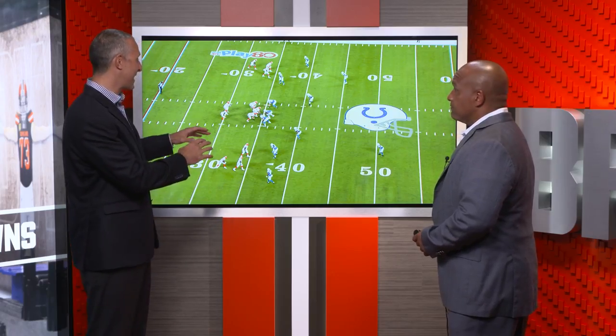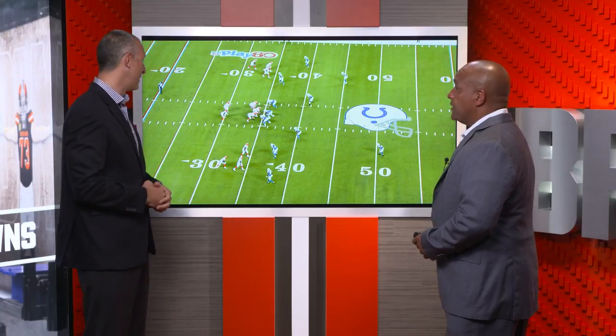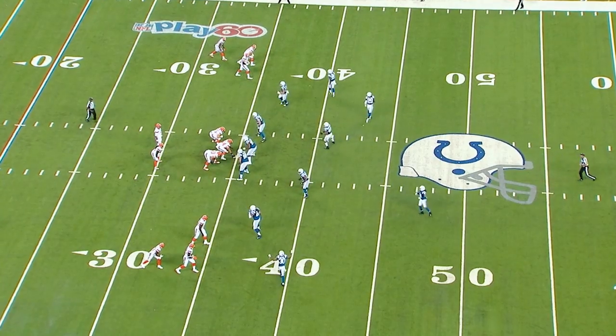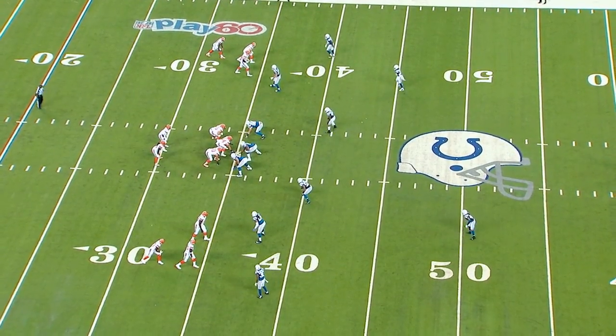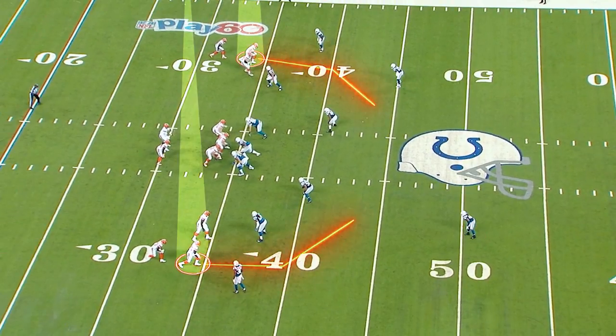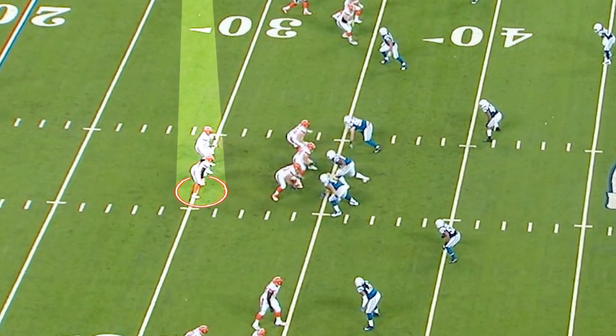So is the read for the quarterback based on how they align? I imagine there's got to be a run option. Absolutely. So what is he looking at right now? We're looking at the shell of the coverage of the secondary, and obviously it looks like a two shell. As you can see up top, one safety is down a lot lower than the safety back here. We have some inside slants going with some wides going down the sideline for potential big plays, and if those things aren't there, then we have the potential to run the ball.